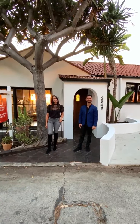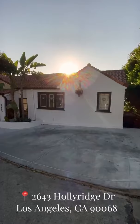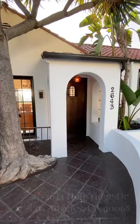Hey guys, this is Gina Michelle with the agency. This is George at the agency. And we are excited to show you our listing at 2643 Holly Ridge Drive in the Hollywood Hills. Let's take a look.